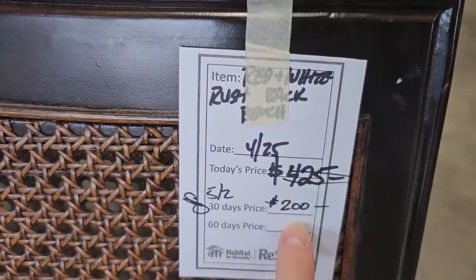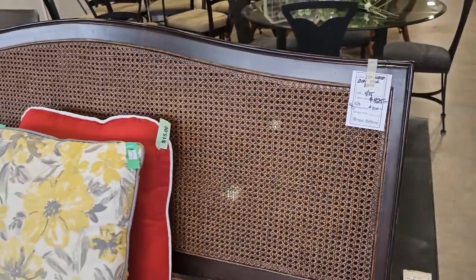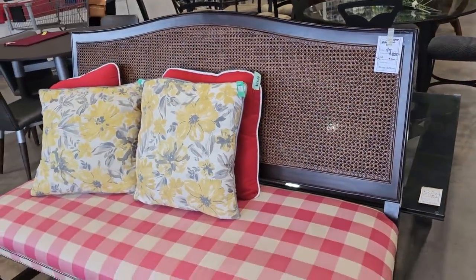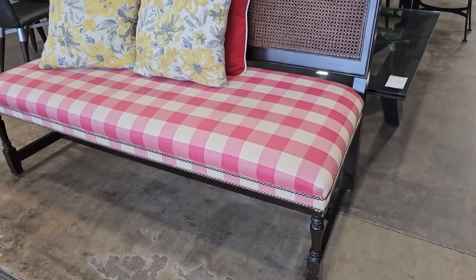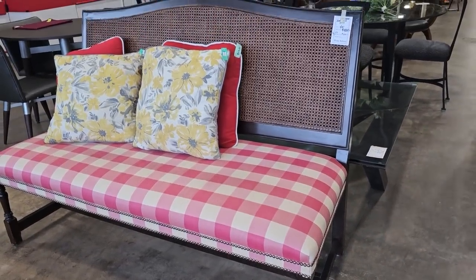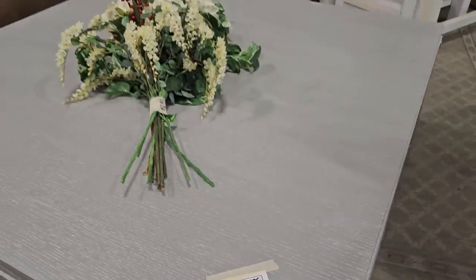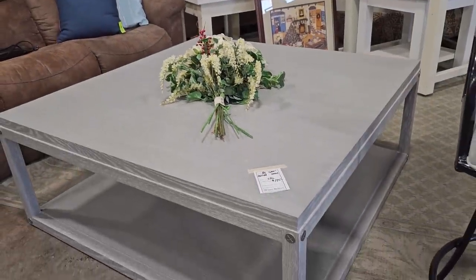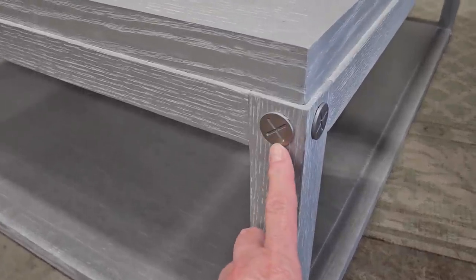I wanted to show you this bench — we saw it last week, it was $425, they've marked it down to $200. This is a beautiful piece of furniture. And I really like this coffee table, it's huge at $175. I love that gray wood with the wood grain showing through and that fancy design on it.